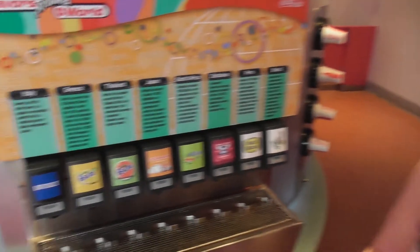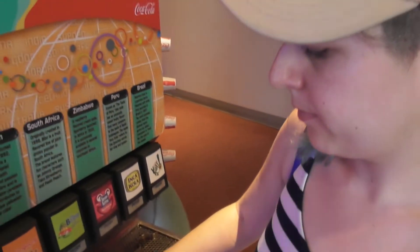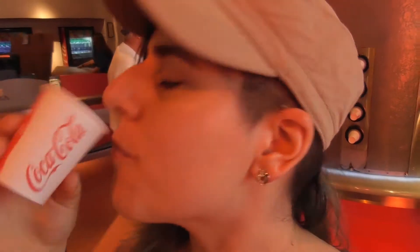Melon Frosty is the first Fanta I've ever liked - I hate Fanta. Now trying Fanta Pineapple - that one's okay, not a very strong taste of pineapple, more like soda water with a hint of pineapple. Finally, Beverly from Italy - it's very strong, liquorice-y taste. What was Beverly? It was awful. I really liked the Melon Frosty Fanta from Thailand. I wouldn't buy a bottle of any of the others - only the Melon Frosty.